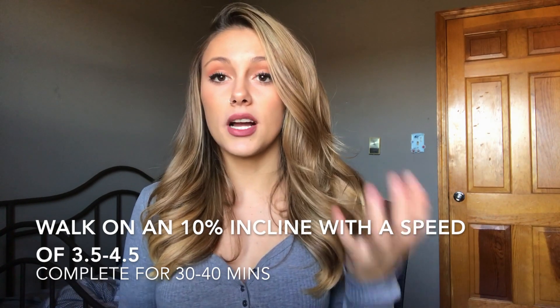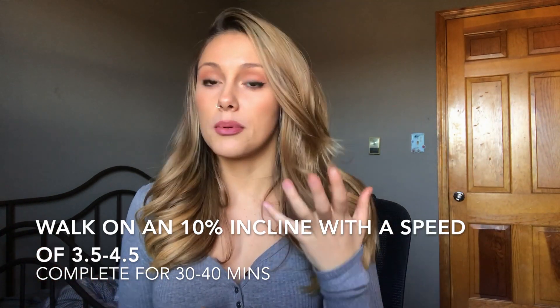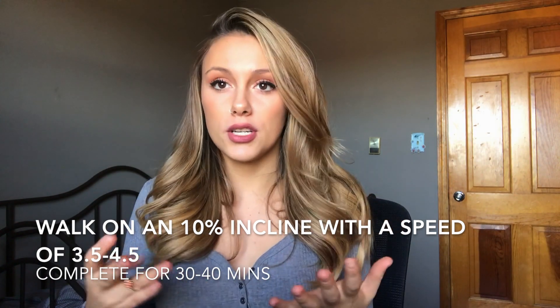LISS stands for low intensity steady state, which I absolutely love. An example of a LISS workout would be walking on an incline treadmill at a speed of like 3 to 3.5 for about 30 to 40 minutes. The benefits of HIIT and LISS are actually completely the same, so it's totally up to what you prefer.